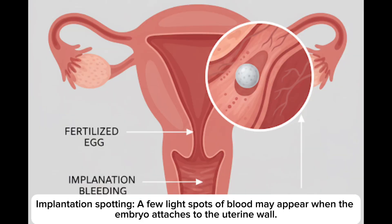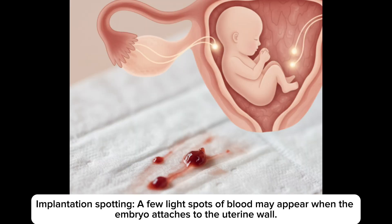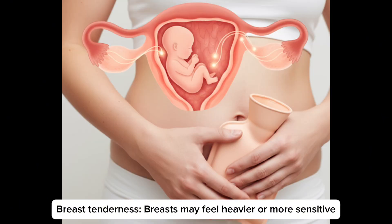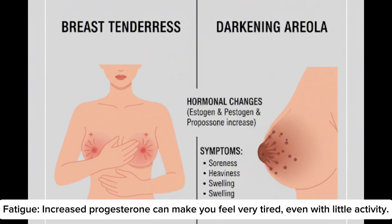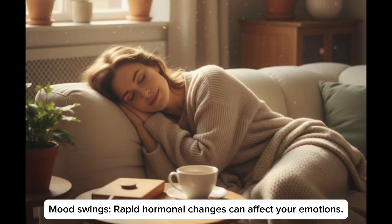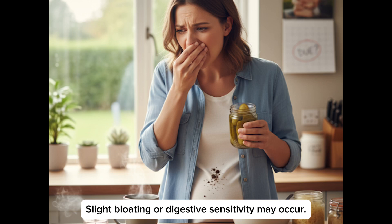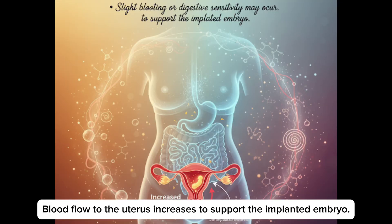Physical symptoms: Implantation spotting — a few light spots of blood may appear when the embryo attaches to the uterus wall. Cramping: mild cramps or pressure in the lower belly are common. Breast tenderness: breasts may feel heavier or more sensitive. Fatigue: increased progesterone can make you feel very tired even with little activity. Mood swings: rapid hormonal changes can affect your emotions. Digestive effects: slight bloating or digestive sensitivity may occur. Blood flow to the uterus increases to support the implanted embryo.